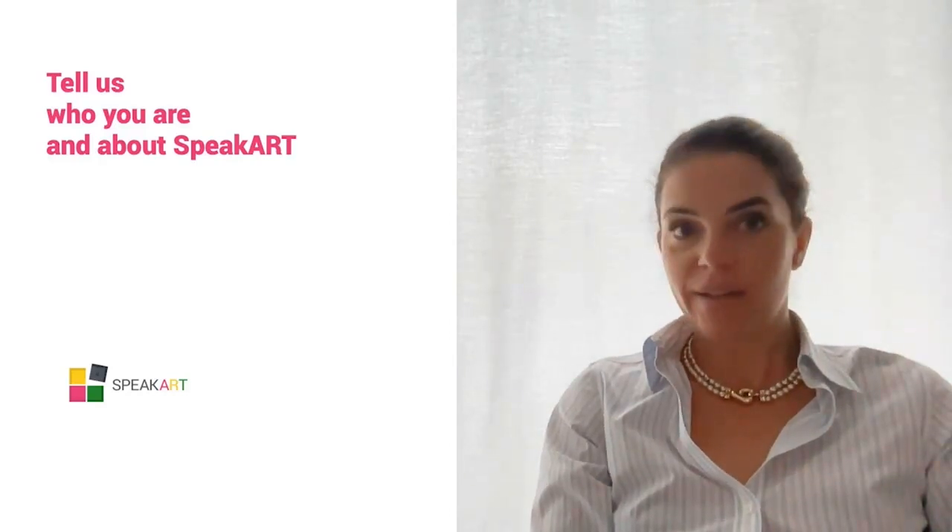Good morning everyone. I thank Arte Generali for inviting me to share some ideas on the topic of collection management in relation to risk management. I'm Angelica Maritan, founder of SpeakArt.